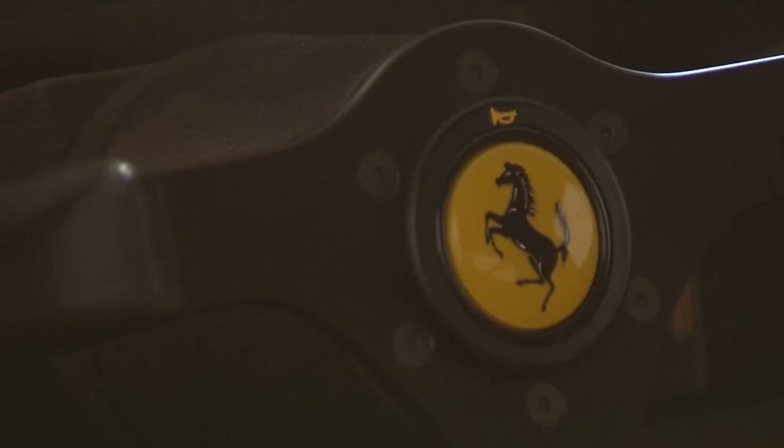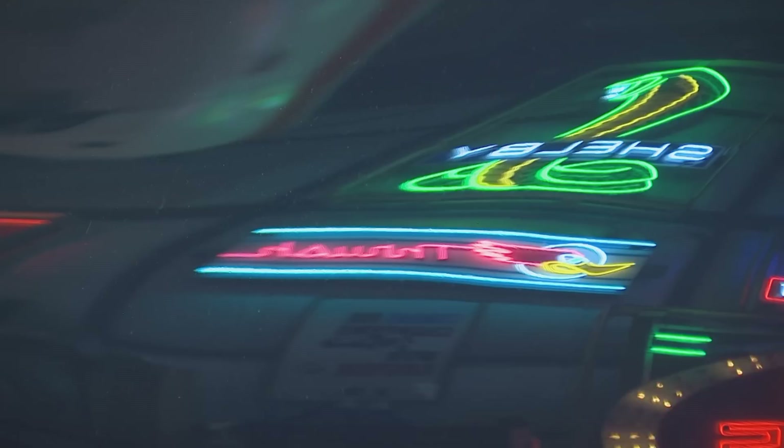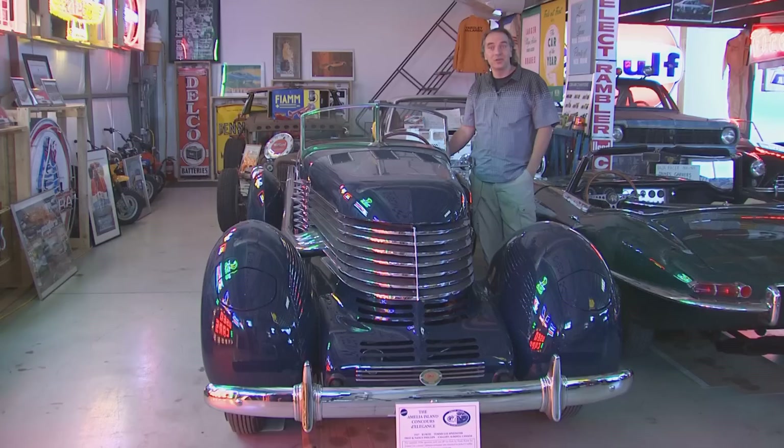I think there's a car in here that would fit any appetite. This is the 1937 Tommy Lee Speedster. It's a one-off car built by a fellow named Frank Curtis for a 28-year-old kid named Tommy Lee that inherited a $45 million estate in 1934. It's art deco inspired by the Kord and the Auburn Boattail Speedster. It's a one-off aluminum body, powered by a one-off Offenhauser engine.